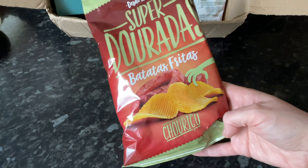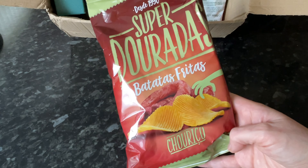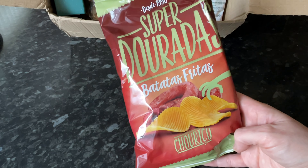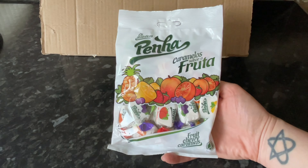Another pack of crisps, and these ones are sausage flavor — smoked sausage flavor. It must be a Portuguese thing because I've never seen sausage-flavored crisps before. I haven't actually opened these ones yet but I will let you know what they're like over on Instagram.